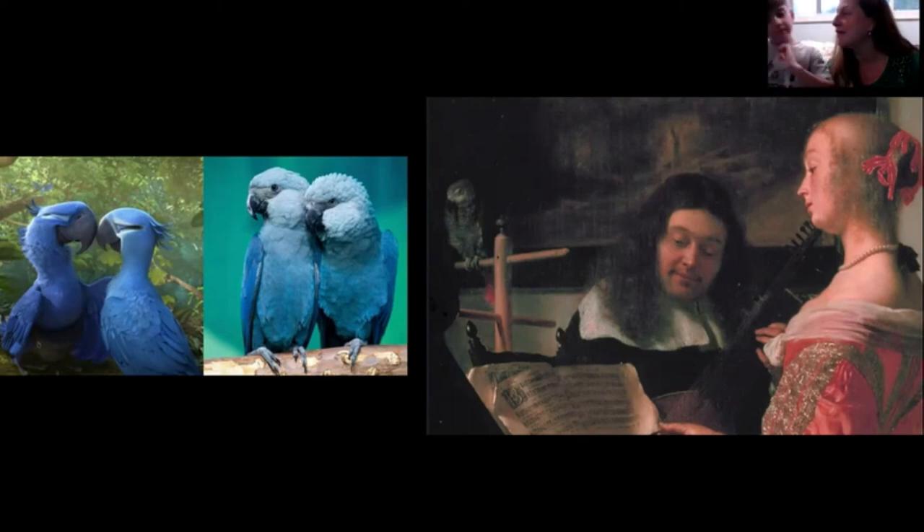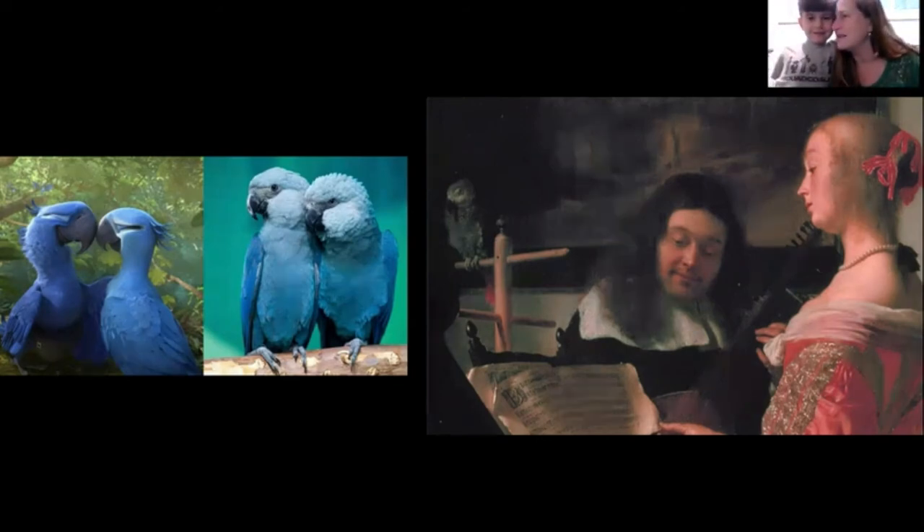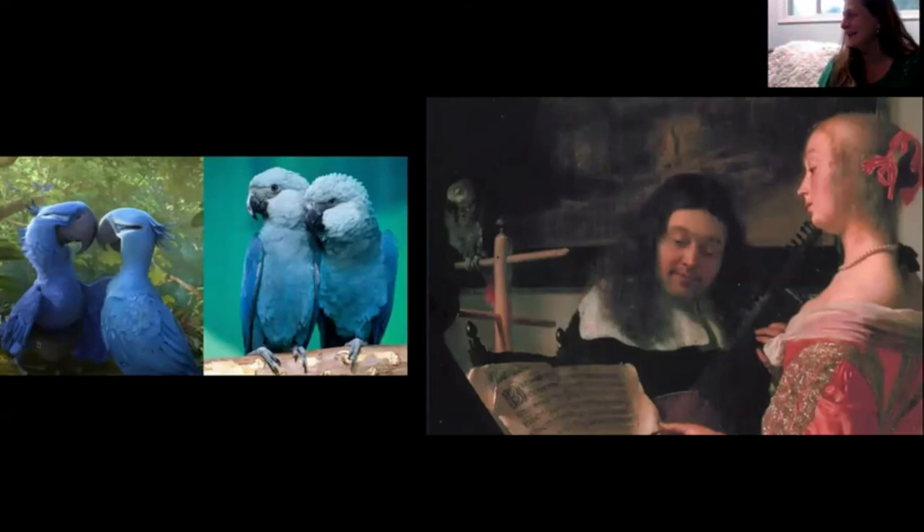They wonder how it sounded — probably not great, more like 'ca ca ca.' But there's a real bird right there in the room with them, sort of like a parrot.